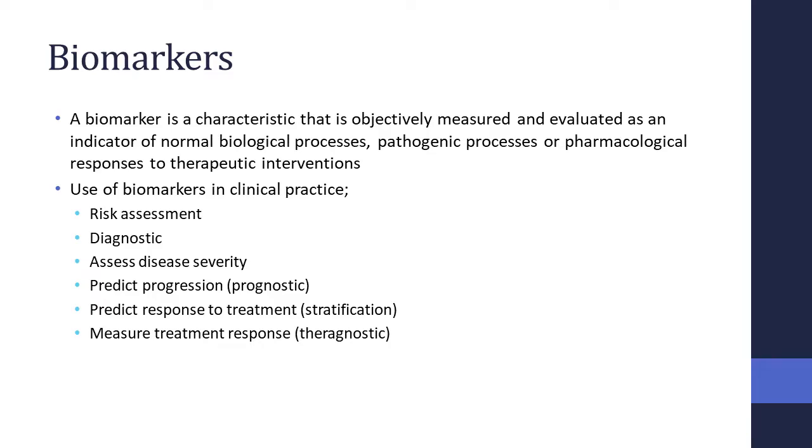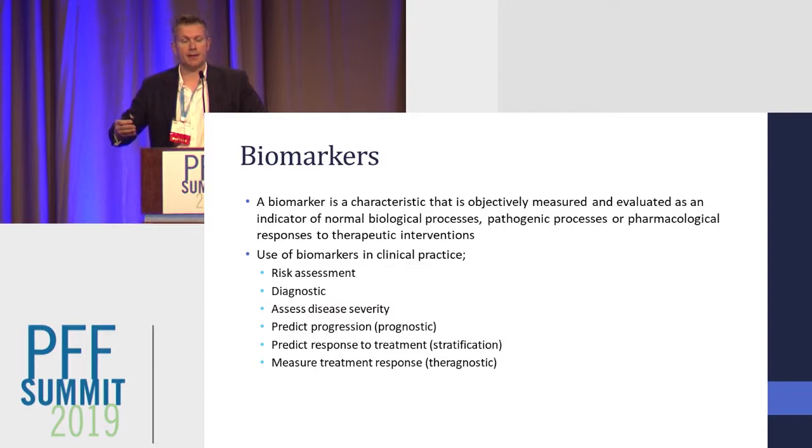One thing we can develop to try and shorten this process is a biomarker. Essentially these are things that we can measure that either tell us about health, disease, or response to treatment. Whilst we tend to think of biomarkers as blood tests, they can also be imaging tests, lung function, or pretty much anything else we can measure.